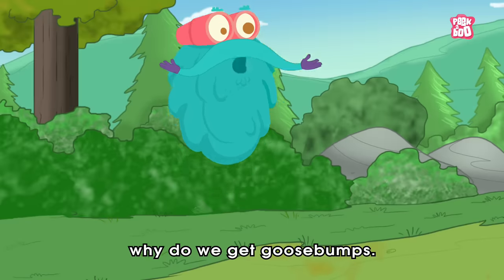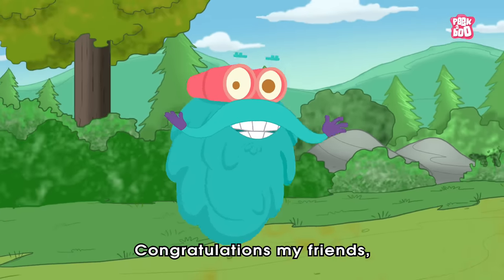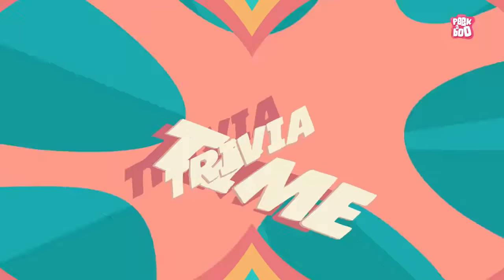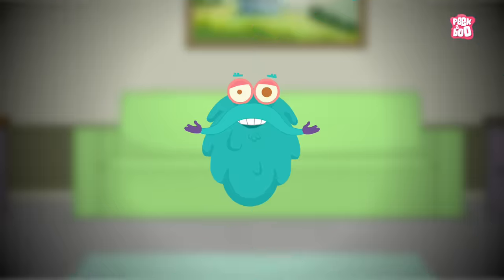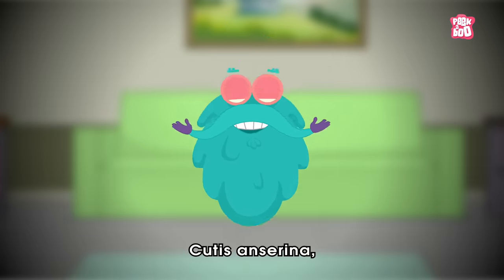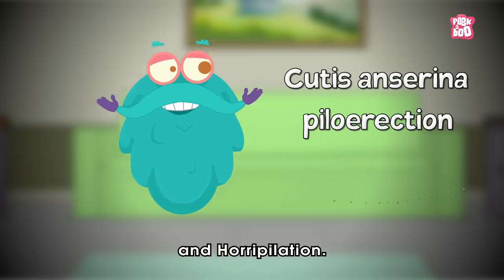So now you know why do we get goosebumps! Congratulations my friends, you learnt something new today. Trivia time! Did you know the medical terms for goosebumps are Cutis Anserina, Piloerection, and Horripilation.